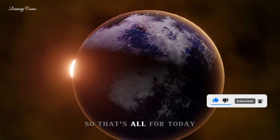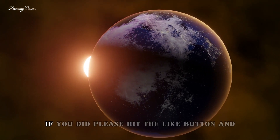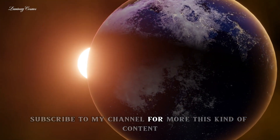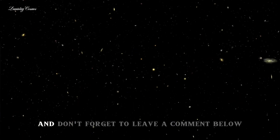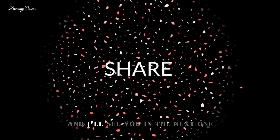That's all for today. I hope you enjoyed this video and learned something new. If you did, please hit the like button and subscribe to my channel for more content like this. Don't forget to leave a comment below and share this video with your friends. Thank you so much for watching, and I'll see you in the next one.